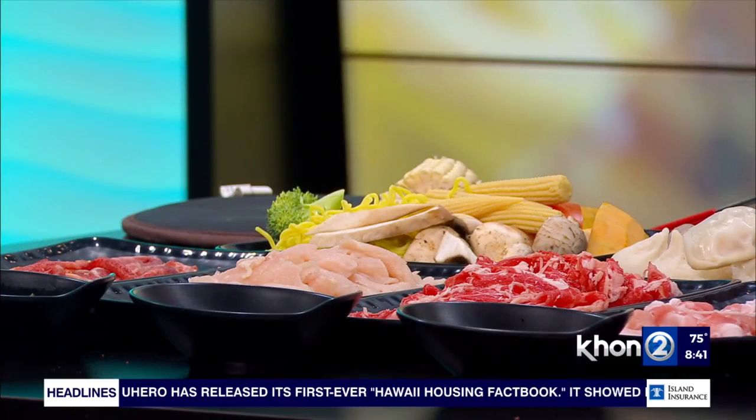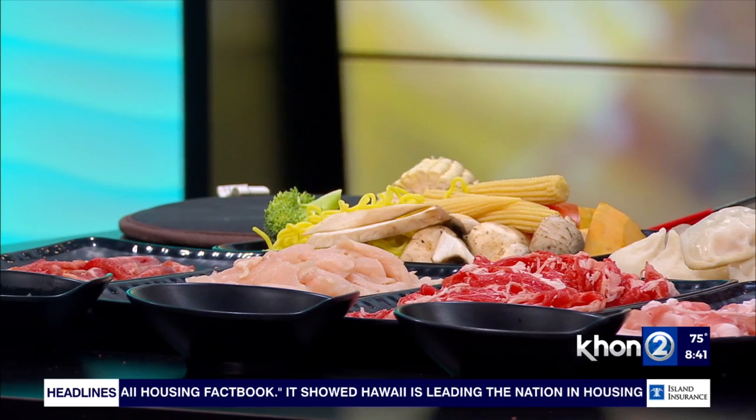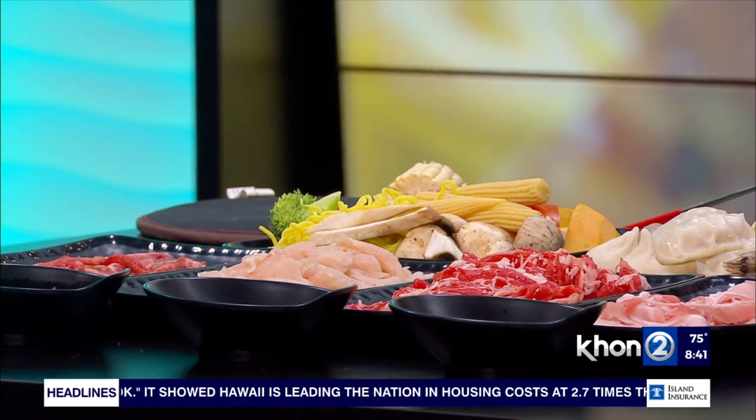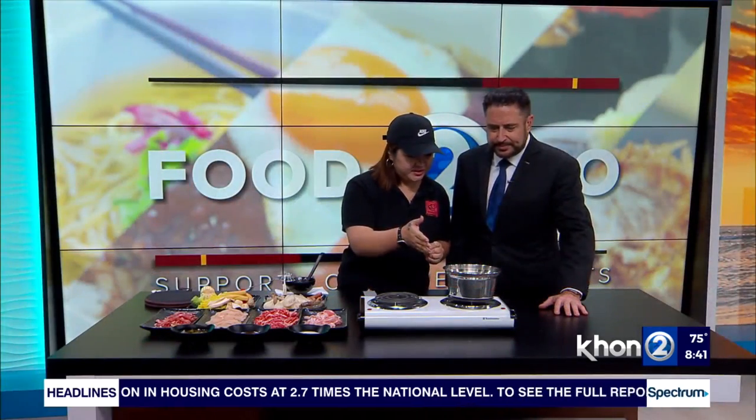We have so many kinds of soup bases. And we have a lot of fresh meat and a lot of seafood and vegetables — just make it your own favorite stuff. It's an all-you-can-eat buffet; you can put anything you want in the pot. Today we have the original one, and I've put some noodle and vegetable, and I'm going to put some meat in right now.